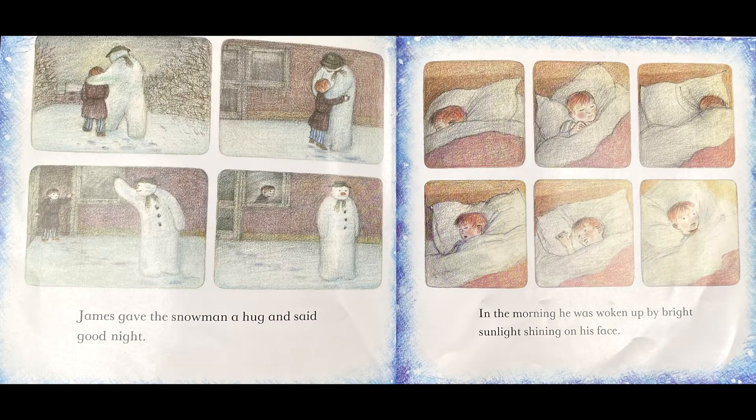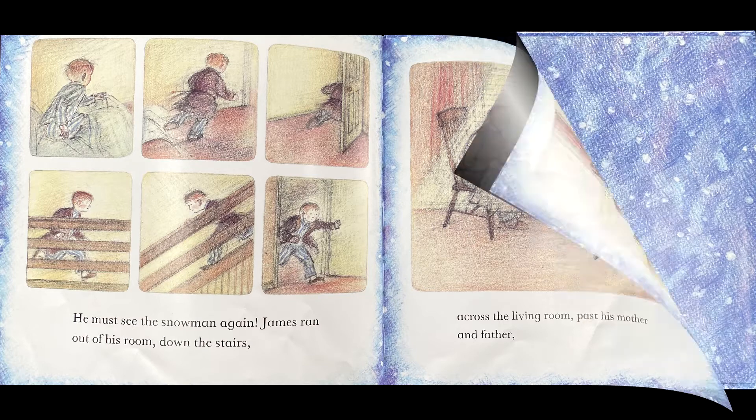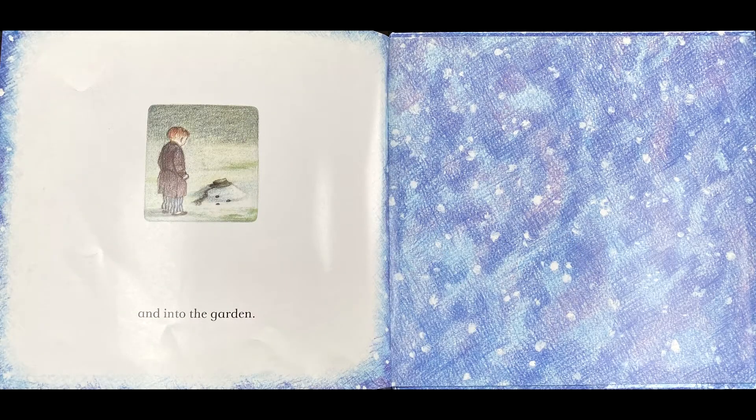James gave the snowman a hug and said goodnight. In the morning he was woken by the bright sunlight shining on his face. He must see the snowman again. James ran out of his room down the stairs, across the living room, past his mother and father, and into the garden.